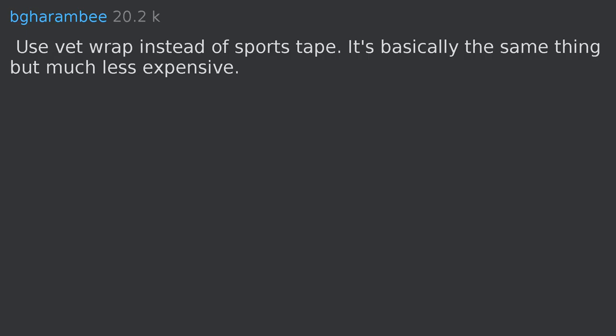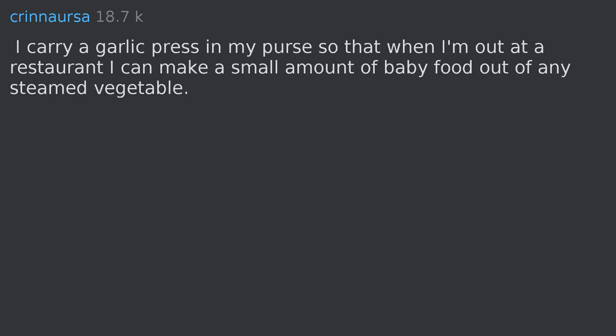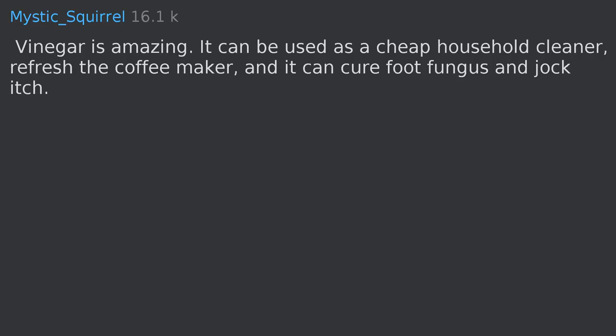I carry a garlic press in my purse so that when I'm out at a restaurant I can make a small amount of baby food out of any steamed vegetable. Vinegar is amazing — it can be used as a cheap household cleaner, refresh the coffee maker, and it can cure foot fungus and jock itch.